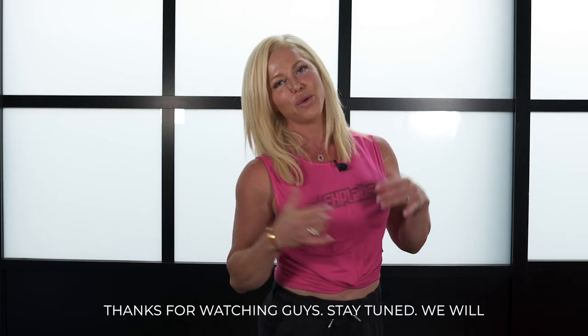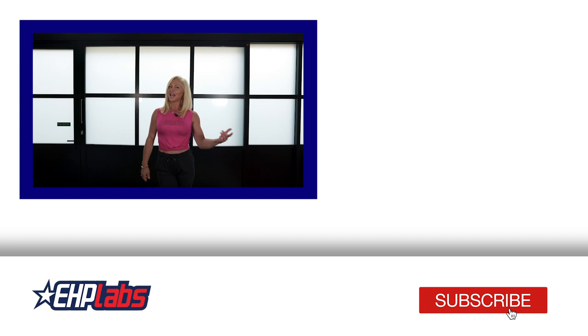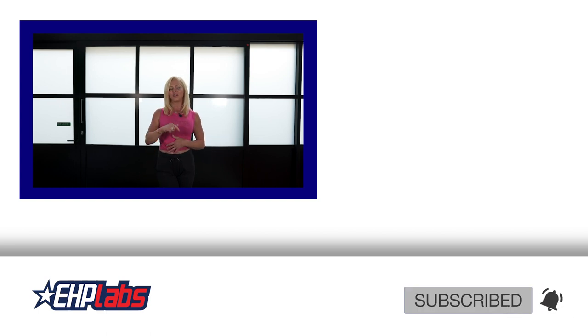Thanks for watching guys, stay tuned — we'll be back with more information and tips on how you can get the best out of your goals. Don't forget to like, subscribe, and leave a comment below on something you found useful in today's video, or maybe even a tip you'd like to offer out to us.